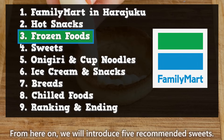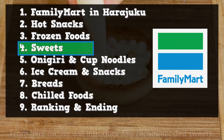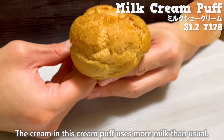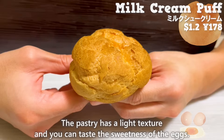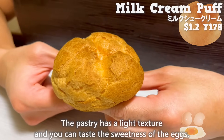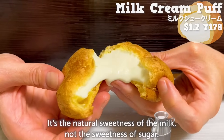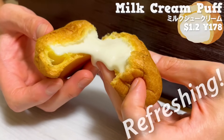From here on, we will introduce five recommended sweets. The first one is the milk cream puff. The cream in this cream puff uses more milk than usual. The pastry has a light texture and you can taste the sweetness of the eggs. The cream inside has a rich milk flavor — it's the natural sweetness of the milk, not the sweetness of sugar. The aftertaste is refreshing.